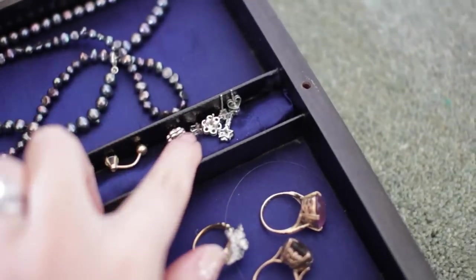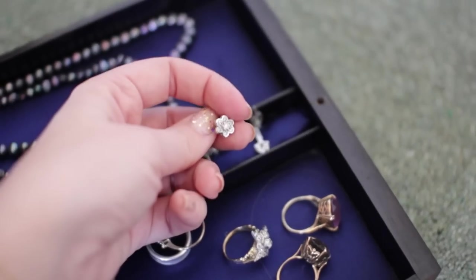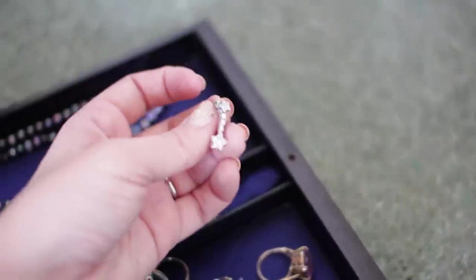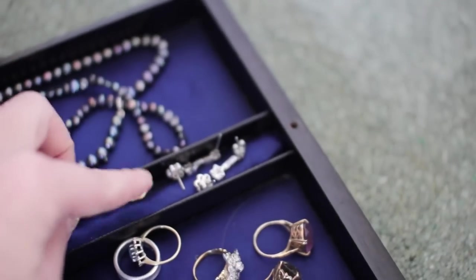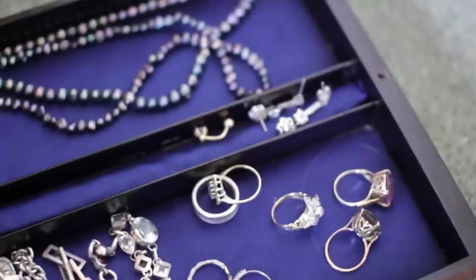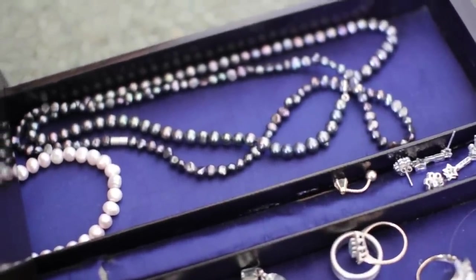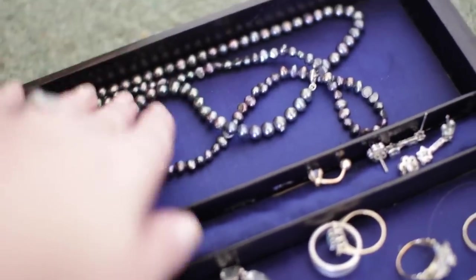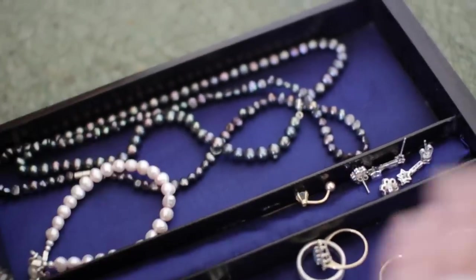In the middle here is where I keep my diamond earrings — little flower ones gifted from Mike one Christmas, and some little star dangly ones also from Mike. I also have a spare belly button bar in there. And next to that I keep my pearls: a string of black pearls I received for being a bridesmaid at my sister's wedding, and a little pearl bracelet as well.